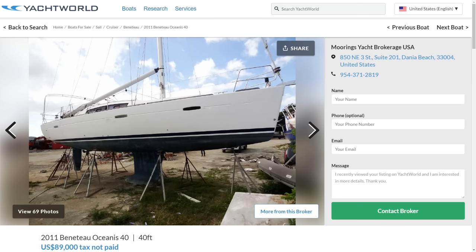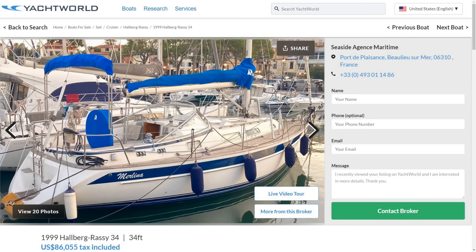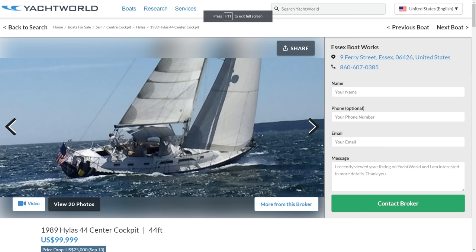A hundred grand can buy you a lot of different sailboats — we're talking near 40-foot Beneteaus, older Catalinas, smaller Halbersagas even. But just how much boat can you get if you're willing to go a little older and you want to maybe cross an ocean? This week on Everything You Need to Know, the $25,000 price drop on a Hylus 44 and why we're seeing price drops across the whole boat market today.